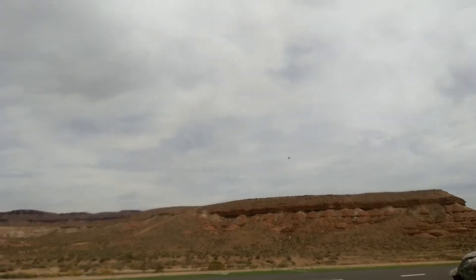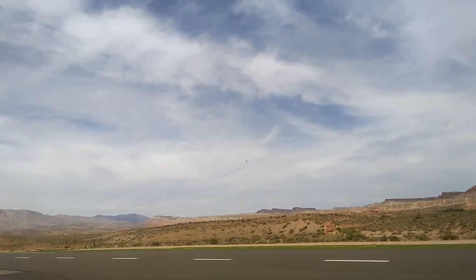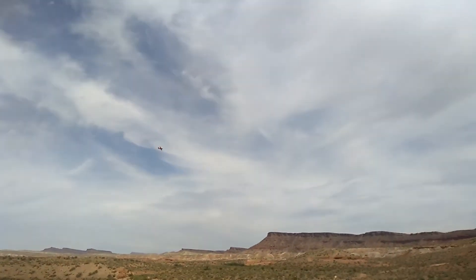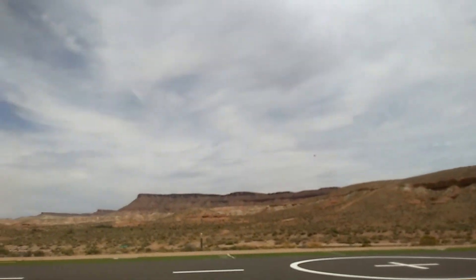We're gonna get rich with this — this is gonna go viral. Whoa, no-pilot racing!